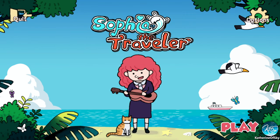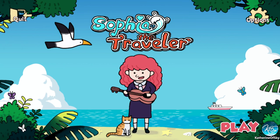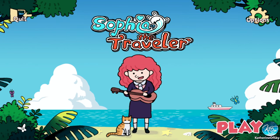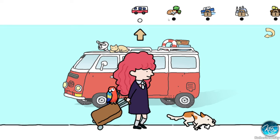Greetings and welcome to Sophia the Traveler. I'm Catherine of Skye and this is one of those hidden object, Where's Waldo or Where's Wally kind of games. I'm not very big on hidden object games per se, but this one is super cute and I wanted to show it to you, so I played the first level just to kind of figure it out.